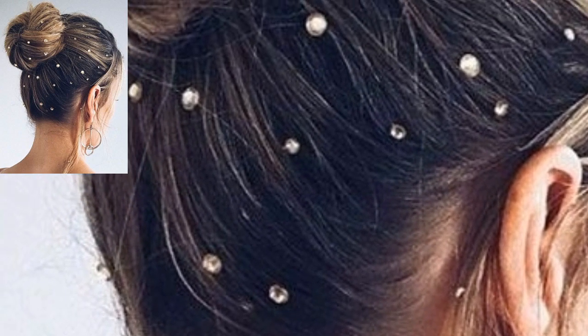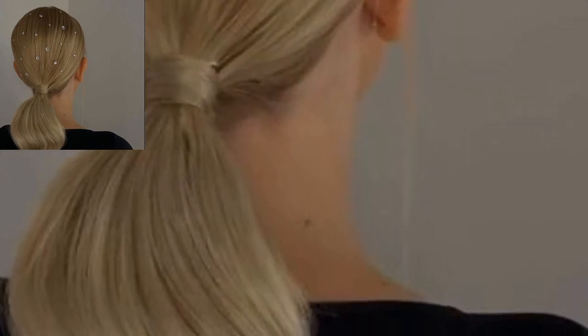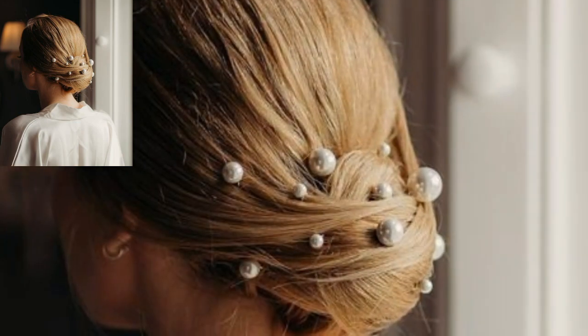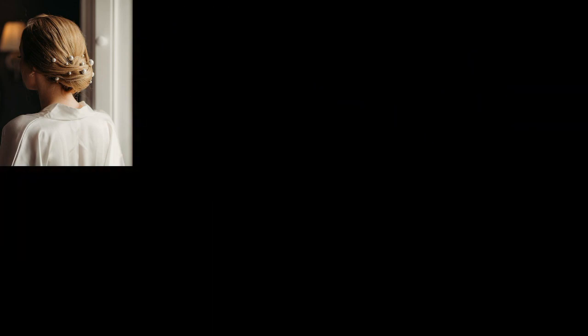Like the hairstyle designs shown below, it's an amazing collection. Different people have different choices, so share the video with your friends and family who want pearl hairstyle design ideas.